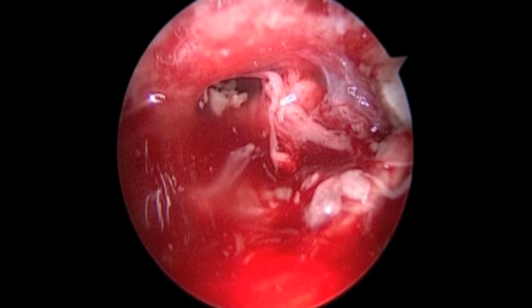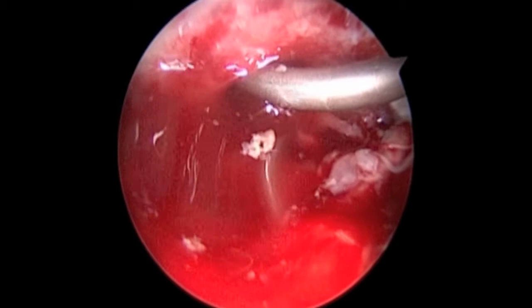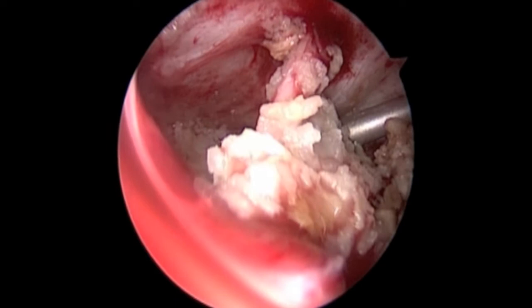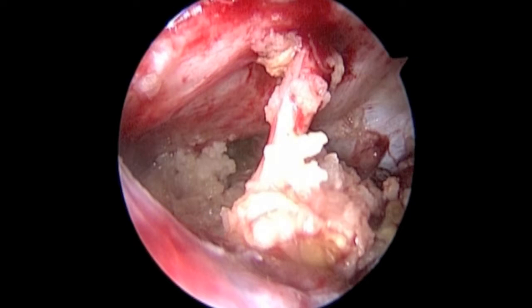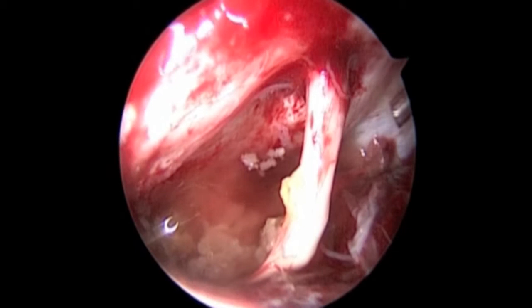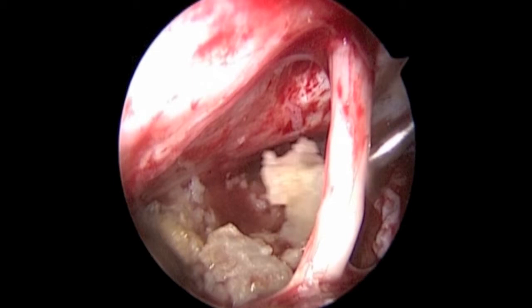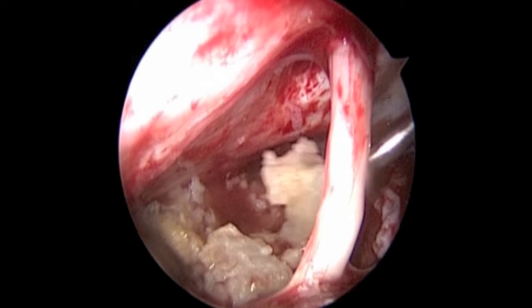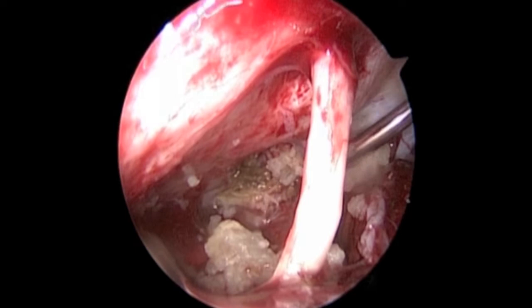The curved suction probe is introduced and we modify our strategy to irrigate through the suction probe, so that tumor fragments are expressed outside of Meckel's cave. Large pieces of tumor are collected from the cerebellopontine angle as they are expressed out of Meckel's cave. This is progressive tumor collection, working again from the corridor superior to the acoustico-facial nerve complex, with the tumor being suction aspirated.